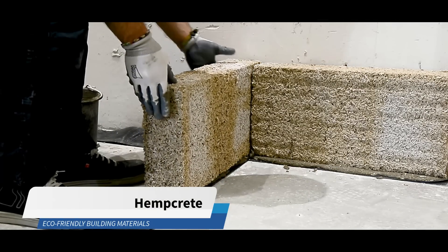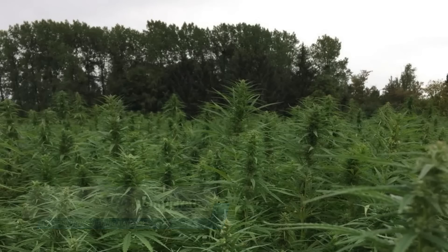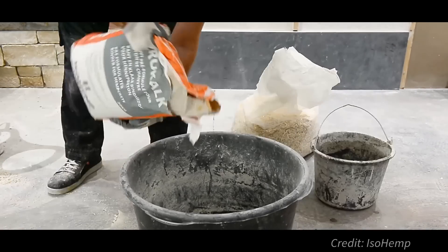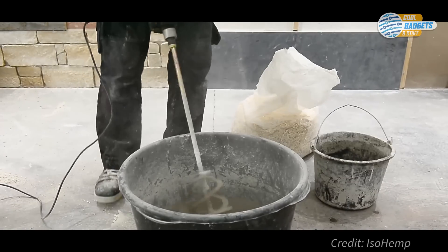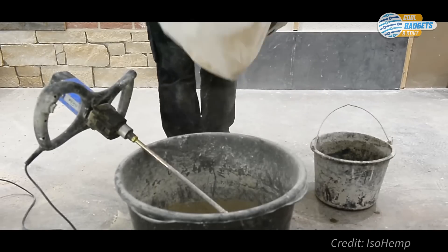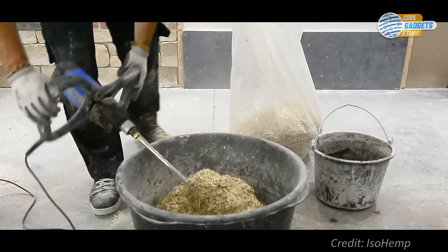Hempcrete is a biocomposite construction and insulation material. Mixing hemp's woody fibers with lime produces a natural, light concrete that retains thermal mass and is highly insulating. The hemp has a high silica content, a unique property among natural fibers, which allows it to bind well with the lime.